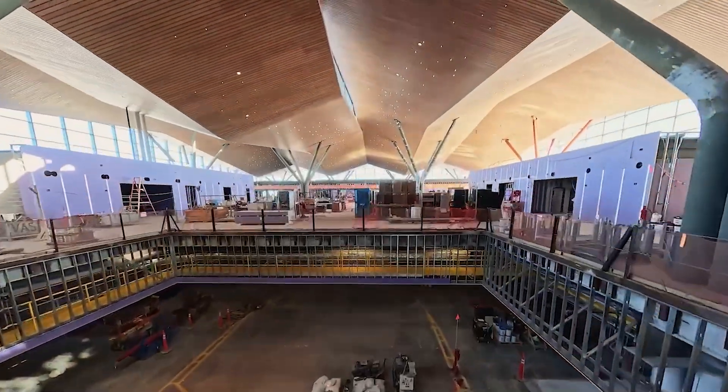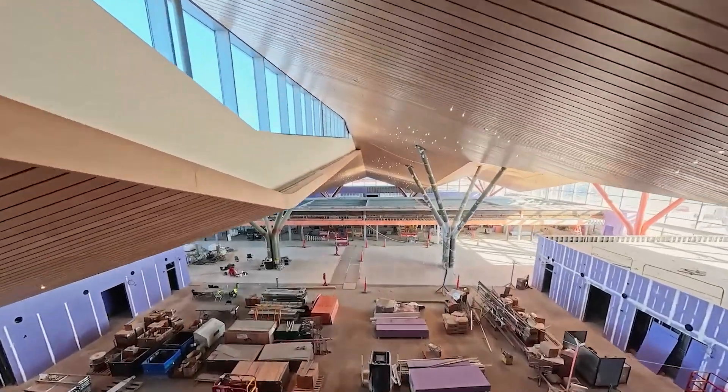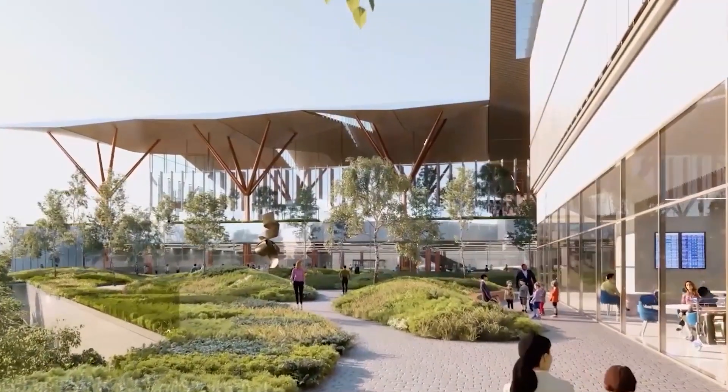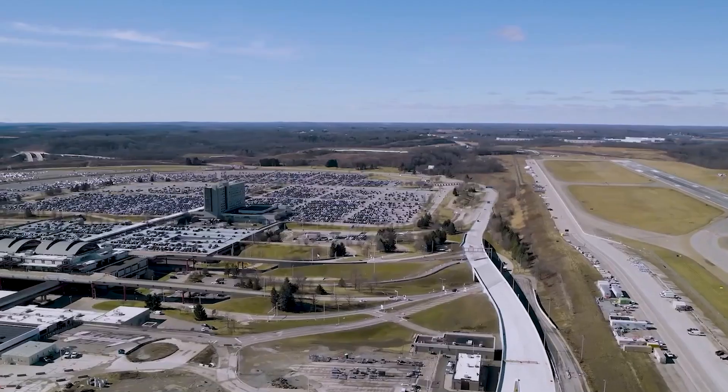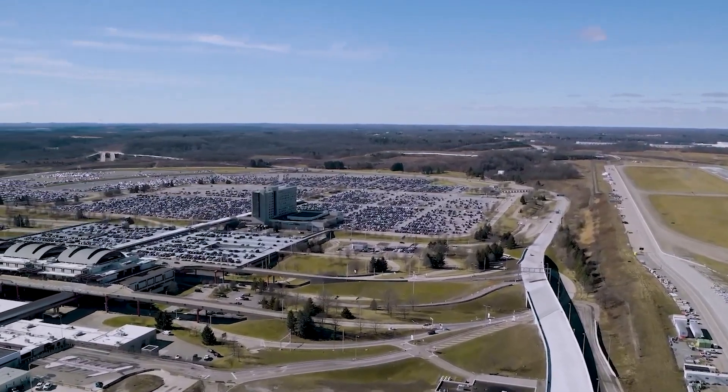It is a bold move, set to finish by late 2025, showing how a city can turn a big loss into a shining example of smart engineering. But why would an airport choose to get smaller, and what does this mean for the future of air travel?